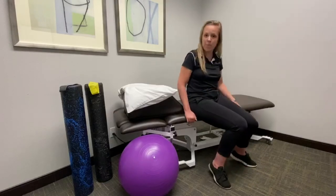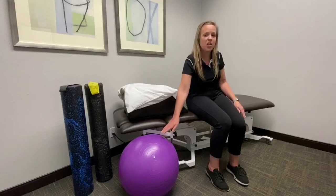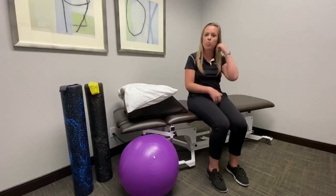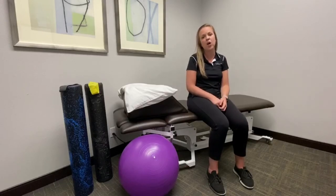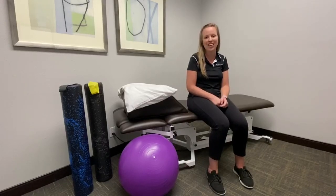You can do that here on a table like so, or you can also do it on a Swiss ball if you like, to give you a little bit more mobility. If you're still dealing with pelvic floor dysfunction, feel free to click on the link below so that we can get you back on the road to recovery.